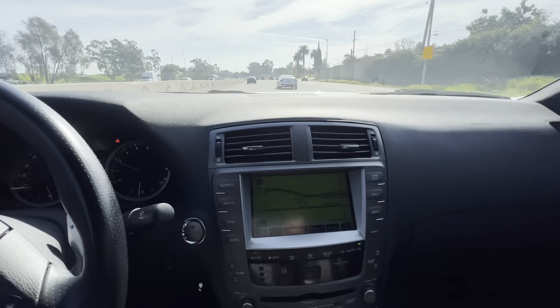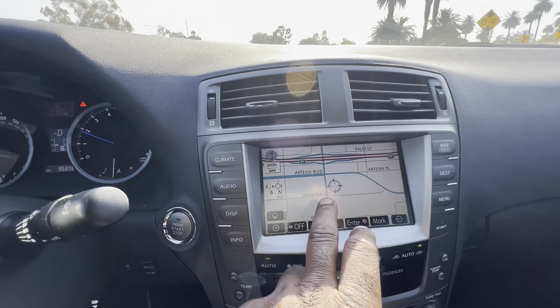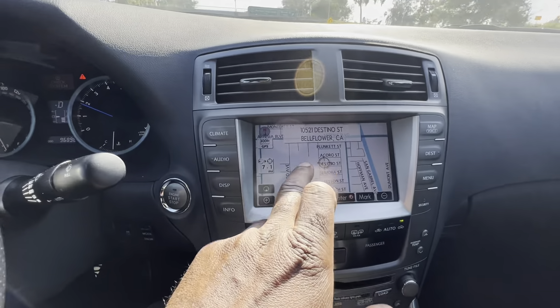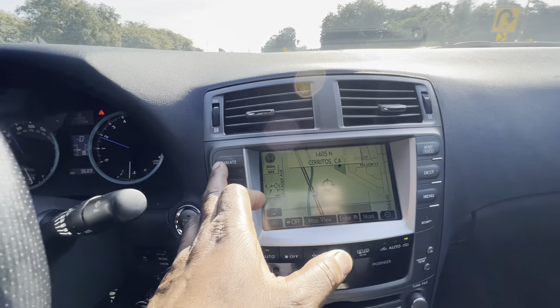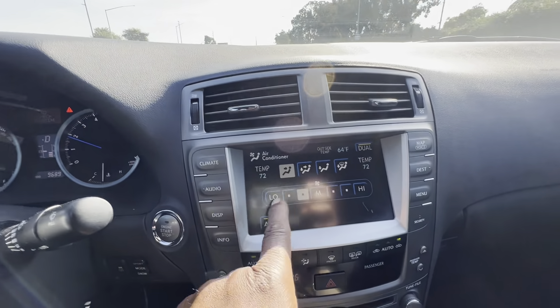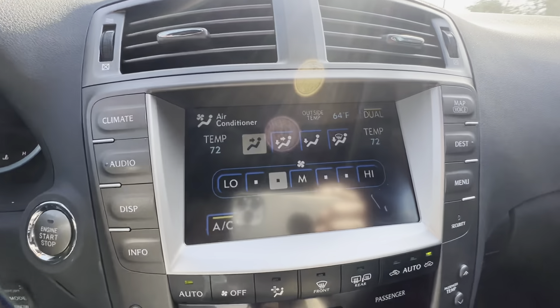So a few months ago, the touchscreen stopped responding. You can touch it when it's on the map and it'll move around, but if I have to do climate controls, I can't really switch anything — so that really sucks. I need to get a new touchscreen.